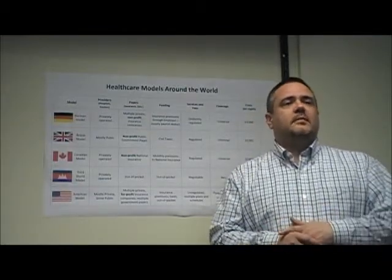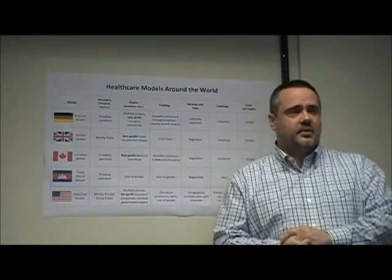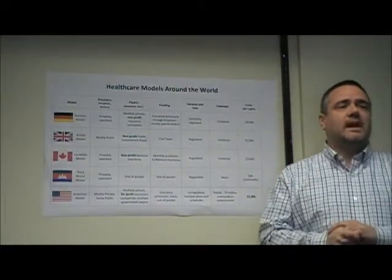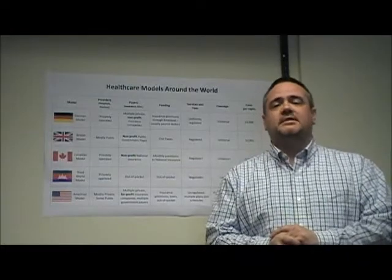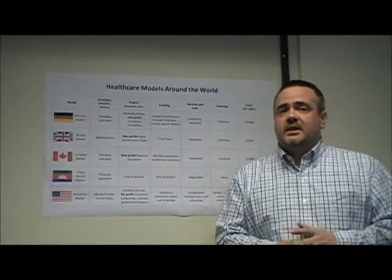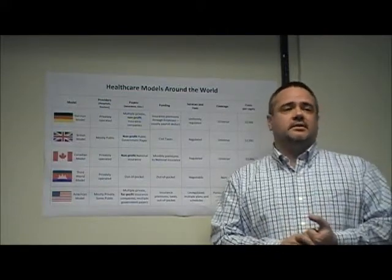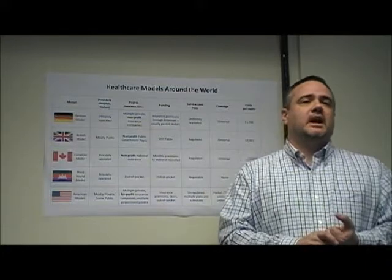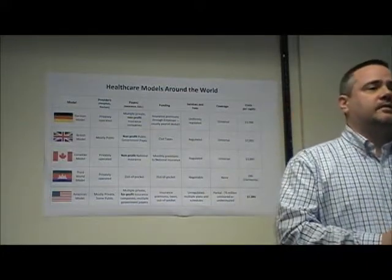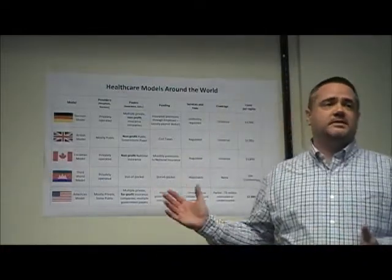The result is a costly, expansive administrative overhead unique to the American system. Within our for-profit model, payers employ teams of underwriters and claims adjusters whose primary job is to find creative ways to deny payments and maximize profits for shareholders. Likewise, due to the complex mesh of payment schedules, providers must employ teams of coders and billers who submit adjusted claims to potentially hundreds of different payers, all with different rates and rules. These roles simply do not exist within the single model systems.